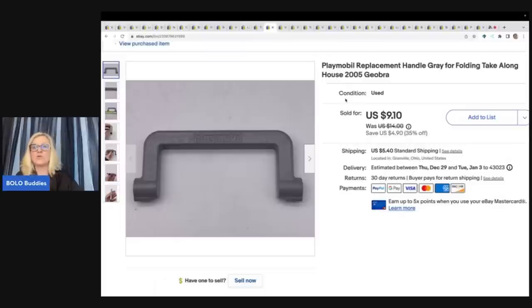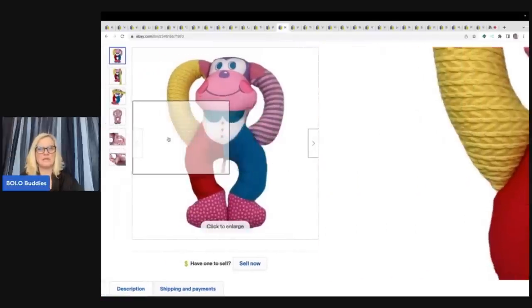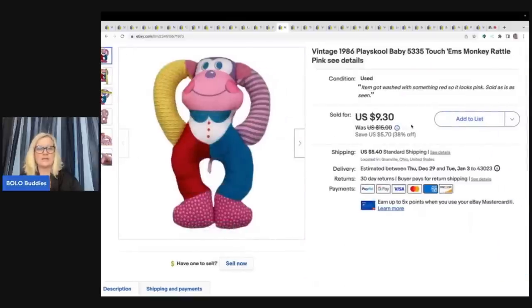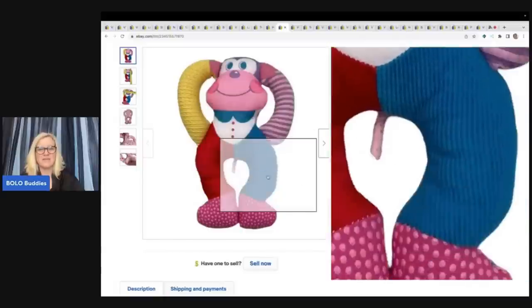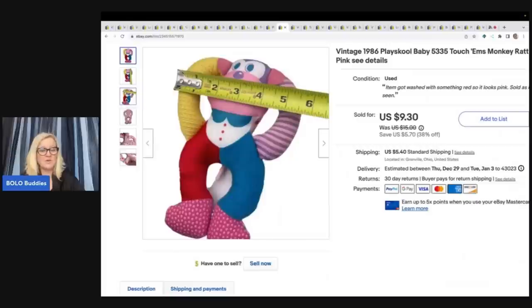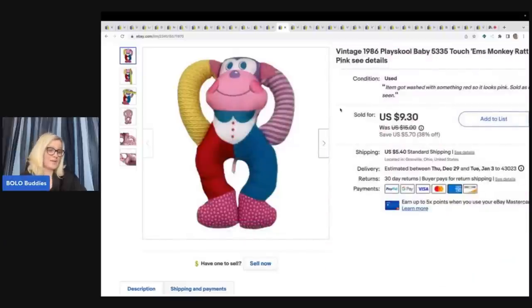This is a Playmobil replacement handle for the gray folding take-along house. The house was damaged, so I sold just the handle for $7 plus shipping. The next item I got at a thrift store — I honestly don't think it's supposed to be pink. I noted that the item got washed with something red, so it looks pink, sold as is. But part of it is still white, which is confusing. Anyway, I paid a dollar for it and sold it for $9.30 plus shipping — it's from 1986.